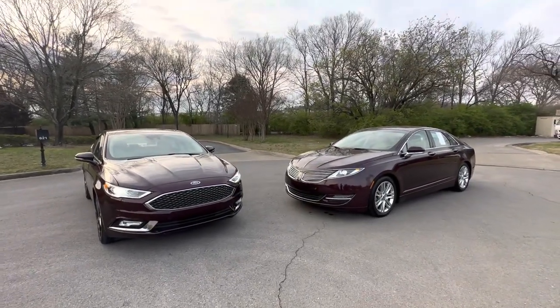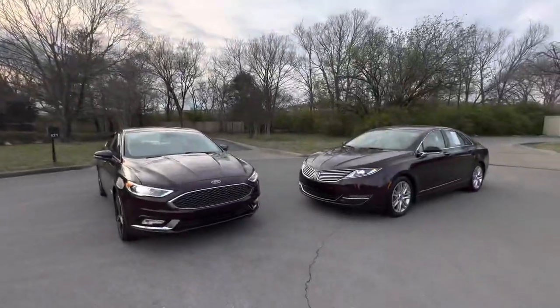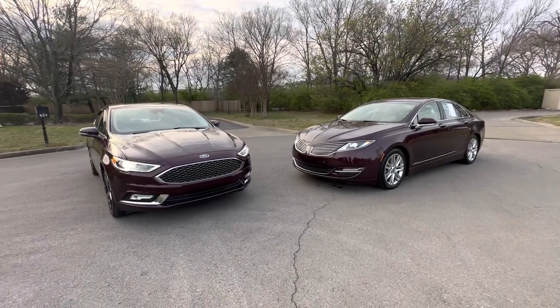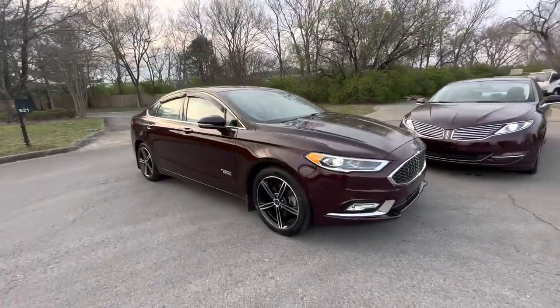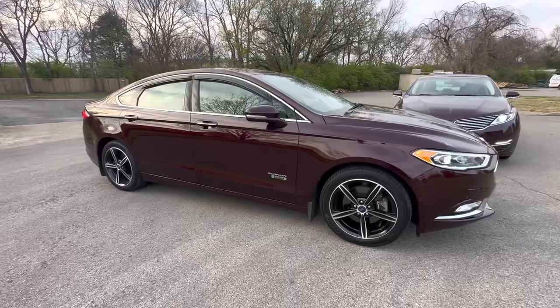Chip here with Hybrid and Electric Car Sales in beautiful Franklin, Tennessee. The sun's going down, it's about six o'clock, but I wanted to bring you two very special cars we got in. Both of these cars are in the color called Burgundy Velvet, which is a very rare color. On the left here I have a 2017 Ford Fusion Energi Platinum — this is a plug-in hybrid, and the Platinum is the highest level of trim you can get on this car.